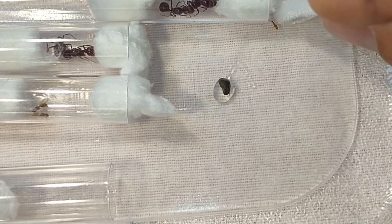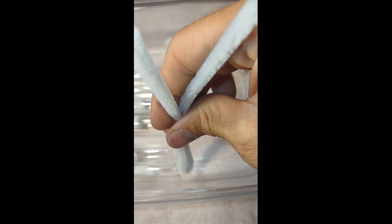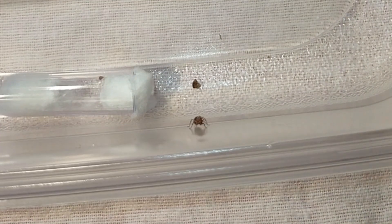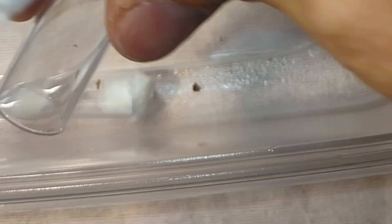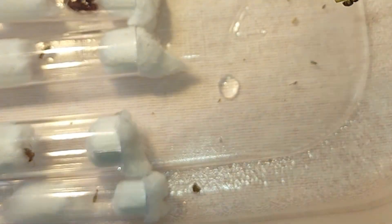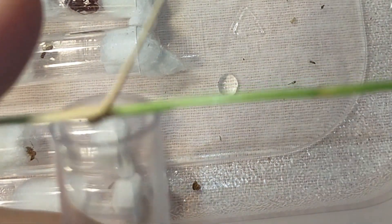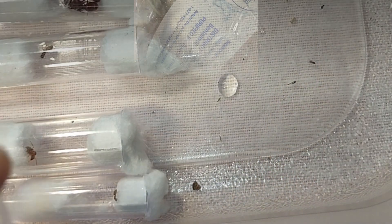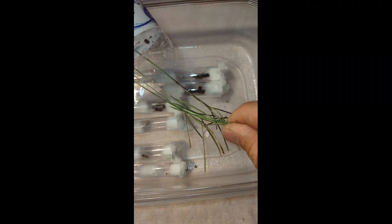That is a small queen — possibly a Brachymyrmex, but I'm not too sure. And boom — a medium queen; I think this one is a Forelia. And boom — another small ant. I like these tiny ones, they're super cute. I think this one might be one of those Argentines, though I'm not sure.